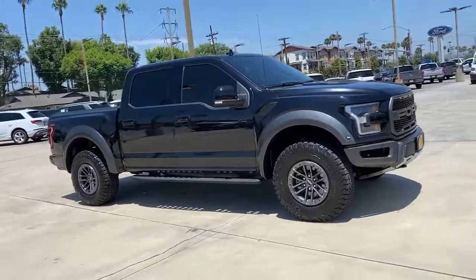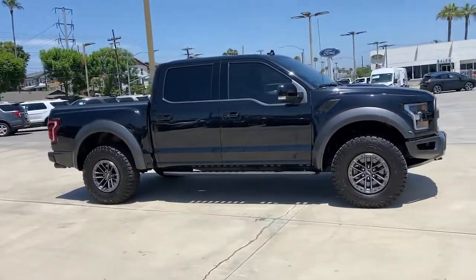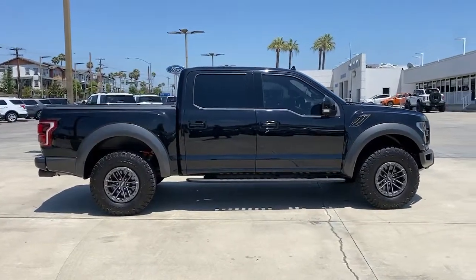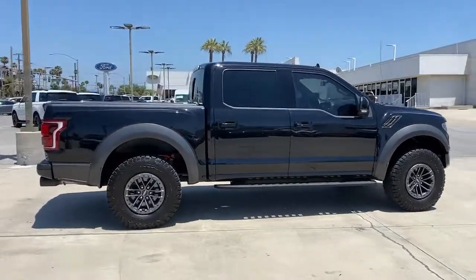You will love the features of this 2020 Ford F-150. With less than 45,000 miles on the odometer, this vehicle stands out from the rest.